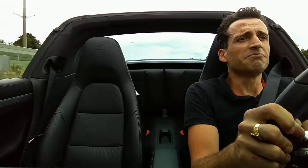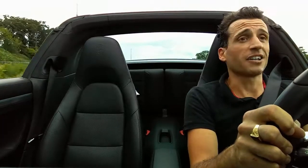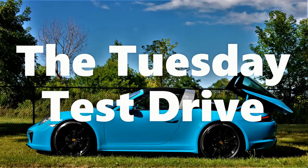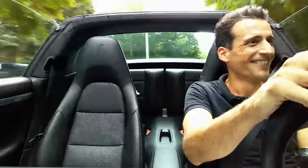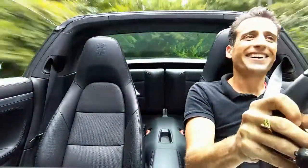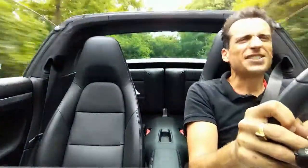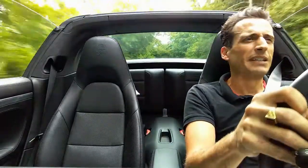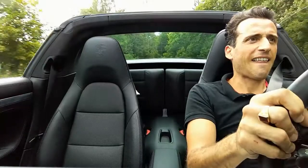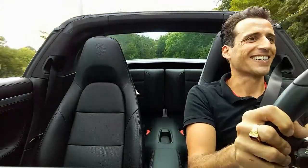If you're not sold on the idea of a Targa, ride in one with the windows up, right up to highway speed — not much going on in here. I could do that all day long. It's just got such a nice sound. I can hear the turbos spooling up. What a great sound.